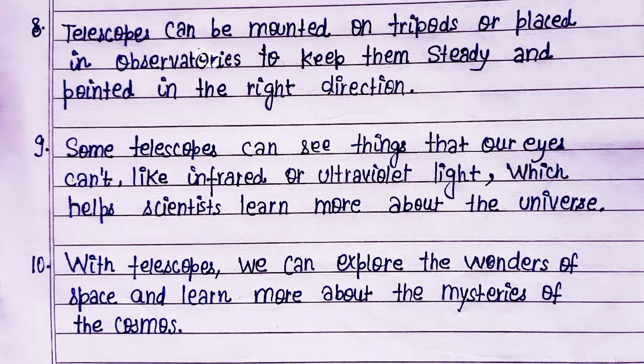With telescopes, we can explore the wonders of space and learn more about the mysteries of the cosmos.